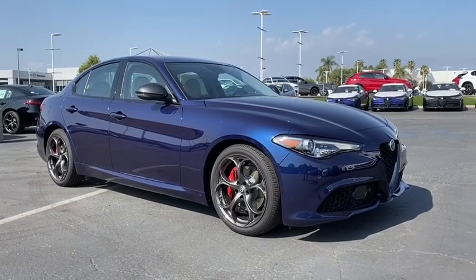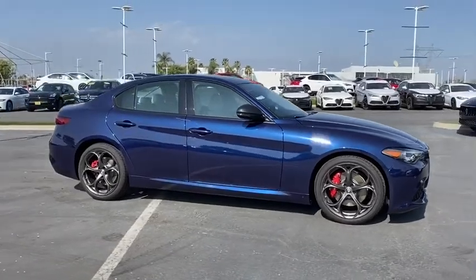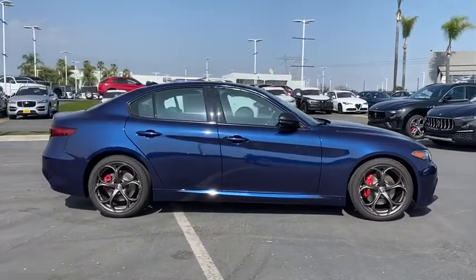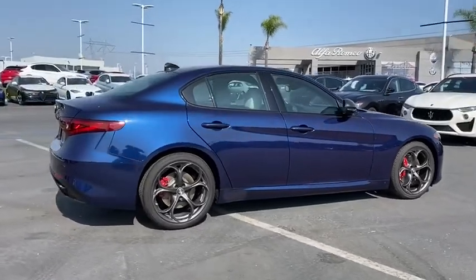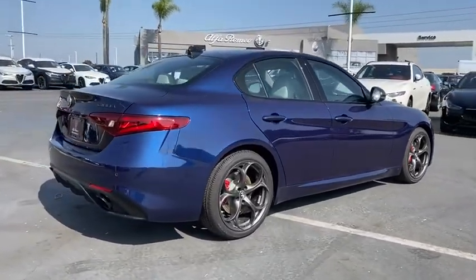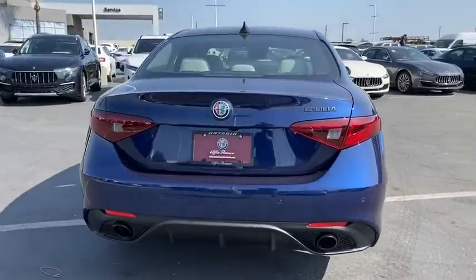Take a ride in the 2019 Giulia. The Alfa Romeo Giulia is a luxury sedan that's sure to bring excitement to any driver — a powerful engine, the latest technology features, and all the high-end components you would expect from an Alfa Romeo. Here are some of this vehicle's great options.